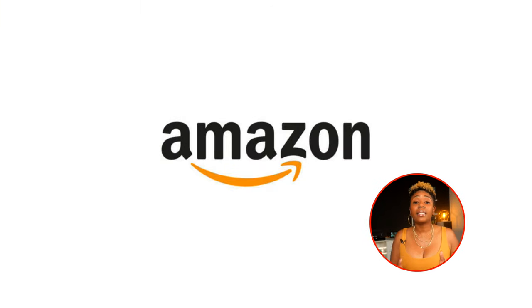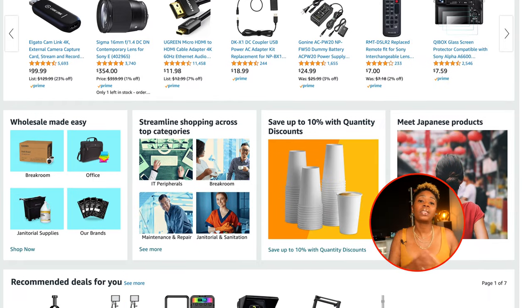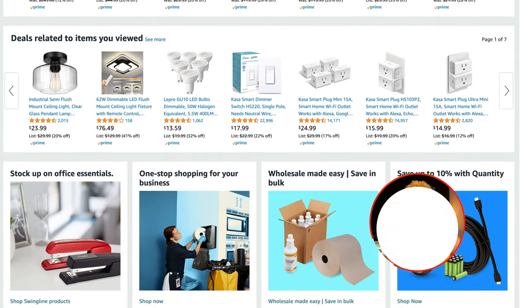Last but certainly not least, and probably the best net account on this list, is the Amazon Net55 account. As you probably already know, Amazon sells everything you can think of, from books to furniture. It reports to Dun & Bradstreet each month, and as long as you meet the minimum requirements you can get this account with no personal guarantee.